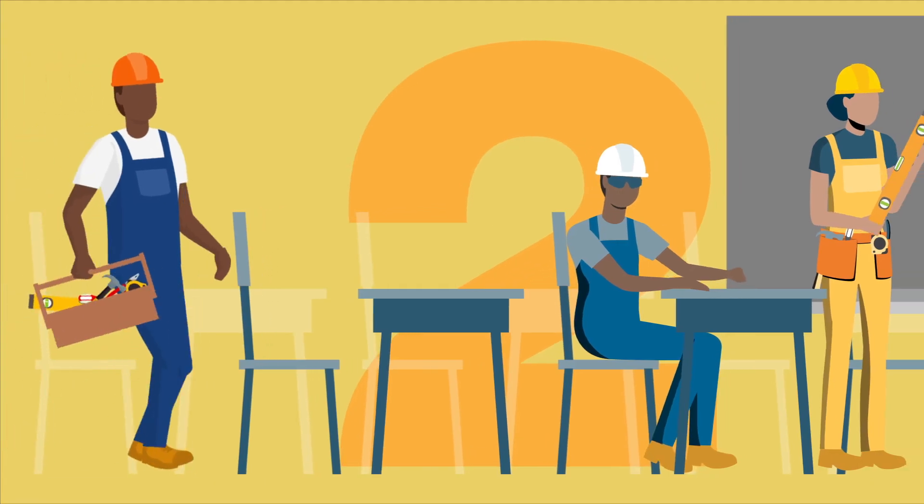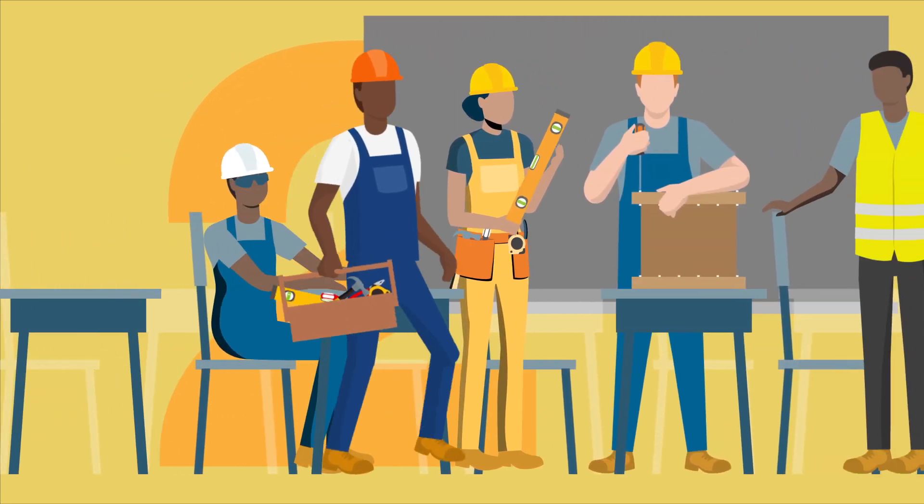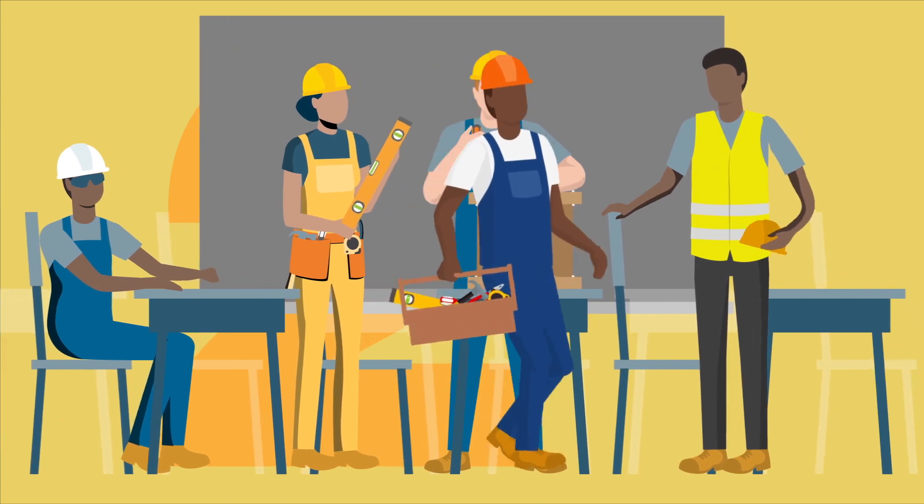Number two: practice your skills. Sharpen your skills by going to a union training center or college shop for additional skills practice.